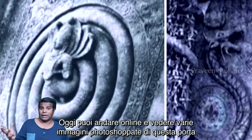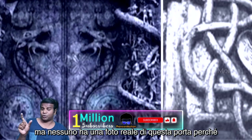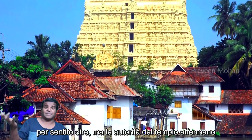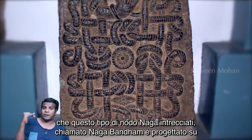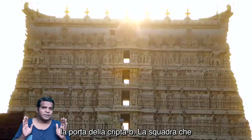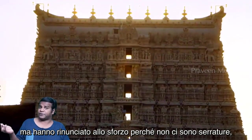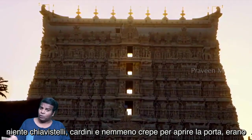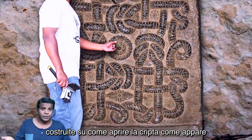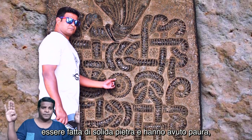Today you can go online and see various photoshopped pictures of this door, but no one has an actual photo because no filming is allowed there. Temple authorities claim that this type of intertwined Naga knot, called Naga Bandam, is designed on the door of Vault B. The team which opened all the other vaults tried their best to open it but gave up — there are no locks, no latches, no hinges, or even cracks to pry the door open. They were bewildered, as it appears to be made of solid stone, and became afraid.